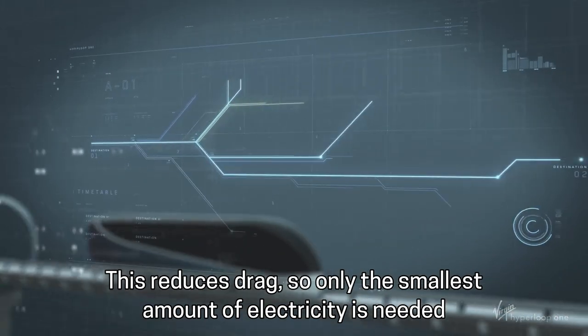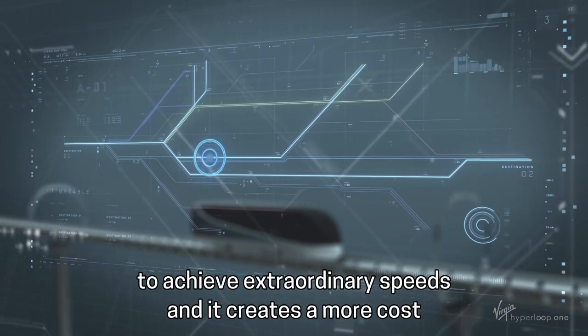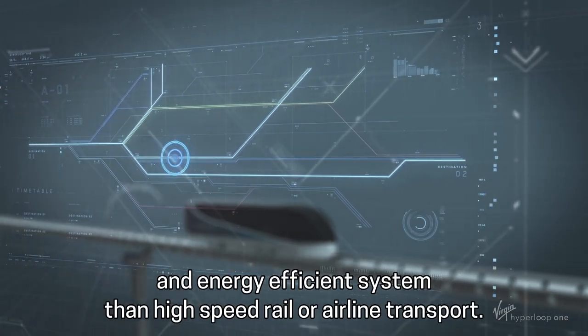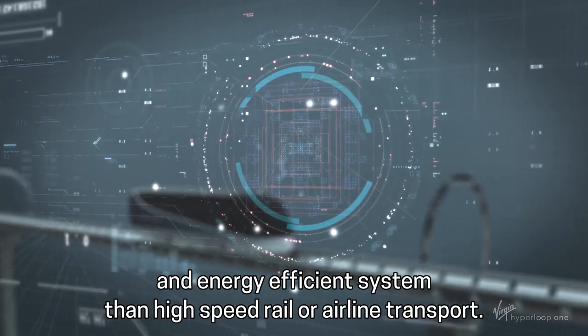so only the smallest amount of electricity is needed to achieve extraordinary speeds, creating a more cost and energy efficient system than high speed rail or airline transport.